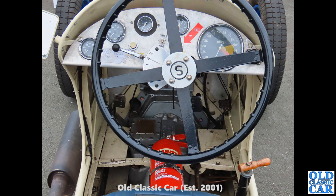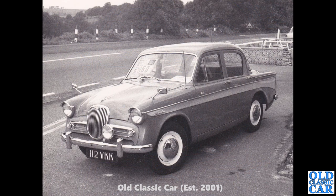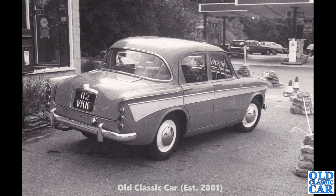Two photos now of 112 VKK — a Singer Gazelle registered in October 1962. That registration is still current on the DVLA system, but it shows the car as untaxed since 1988. So either it's still sitting in someone's garage waiting for restoration, or it was scrapped and DVLA just didn't get notified. Is that car still around, or is it just the registration that survived? Who knows — do you know?